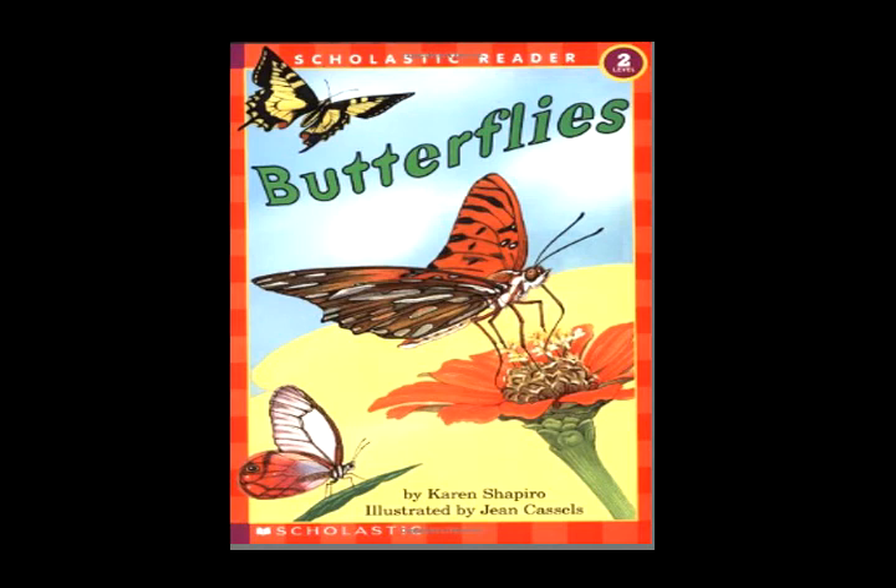Once again a change comes around. Now it is hanging upside down. Soon it spins a silky pad to hold on tight, and a halter too to keep it upright. Now it sheds its skin one more time to reveal a chrysalis, not at all like the skin before.